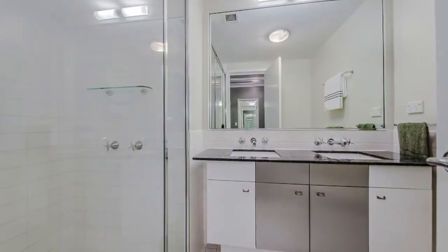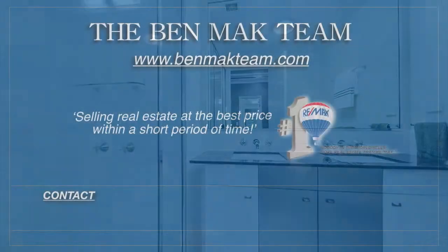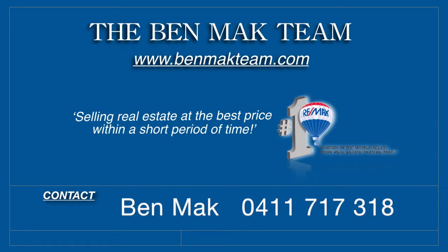There's also a clothes dryer, a secure car park and a storage shed. Give Ben a call today and discover lifestyle living.